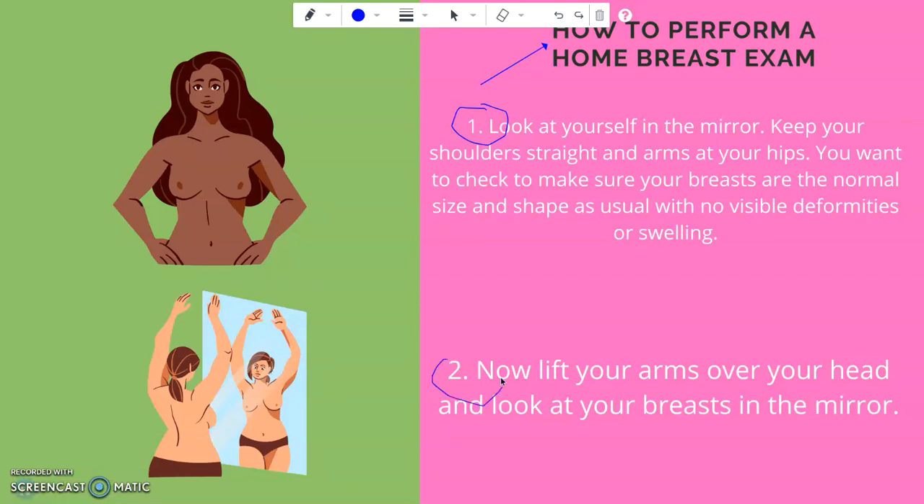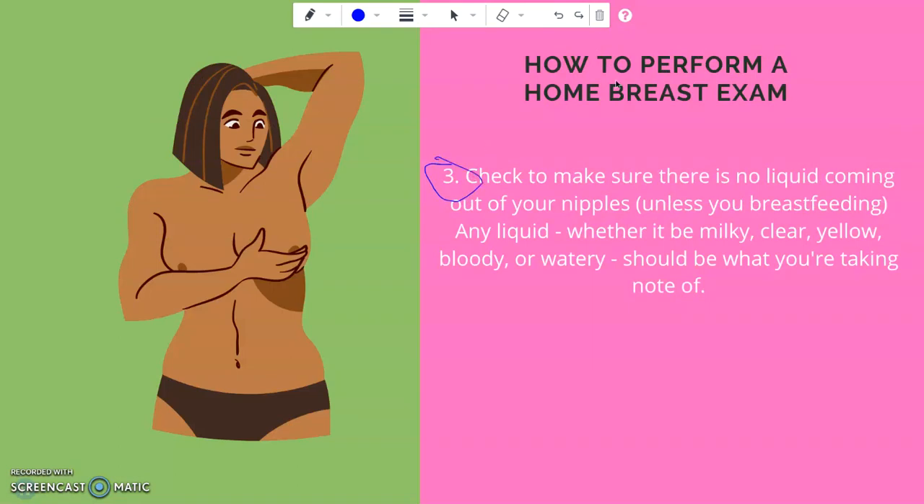Step two: lift your arms over your head and look at your breast in the mirror as shown in the illustration. Step three: check to make sure there is no liquid coming out of your nipples — not unless you are breastfeeding or nursing. Any liquid, whether it be milky, clear, yellow, bloody, or watery, it is very important that you tell your doctor for further monitoring.